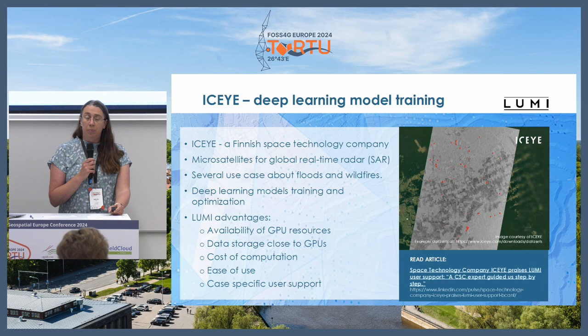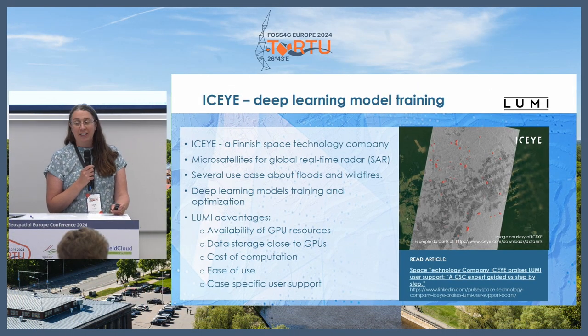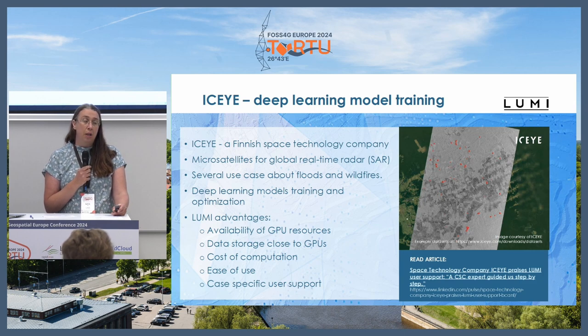One example case is iSci, a Finnish company that has been using Lumi for a while. They have a lot of satellites for SAR data globally, and because the revisit time is very short, their applications are often about floods, wildfires, and fast-moving events. To detect these things from their images they use a lot of deep learning models, and they now do their model training in Lumi.